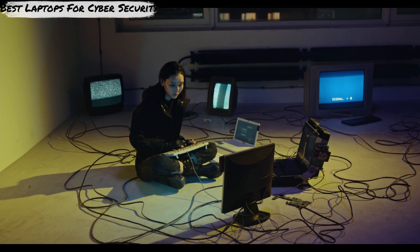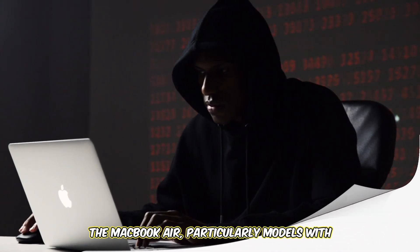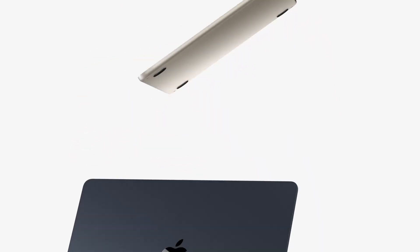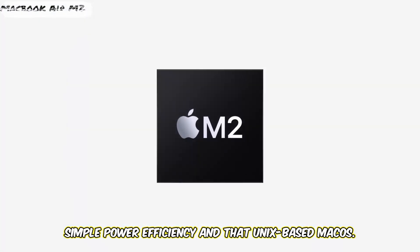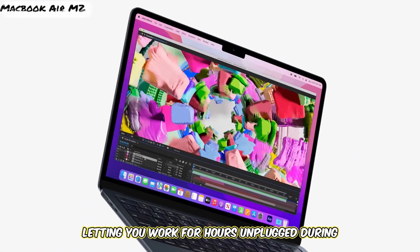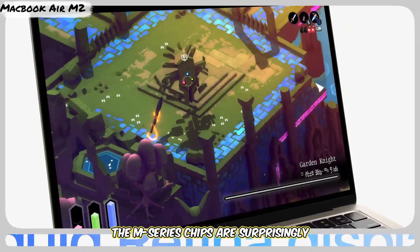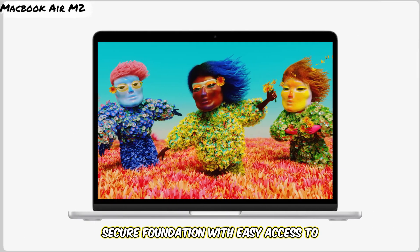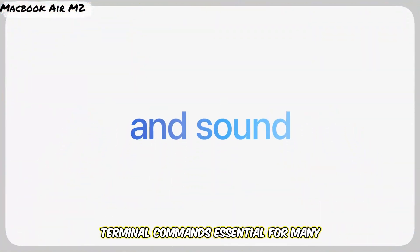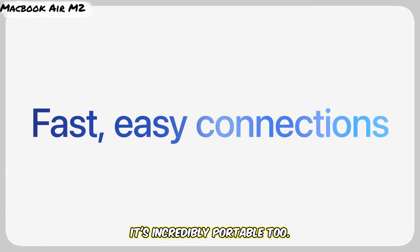Kicking things off, number one is a crowd favorite, especially if you lean towards the Apple ecosystem: the MacBook Air, particularly models with the M2 or M3 chip. Why is this thin and light machine on a cybersecurity list? Simple — power efficiency and that Unix-based macOS. It sips battery, letting you work for hours unplugged during long capture-the-flag events or study sessions. The M-series chips are surprisingly powerful for running multiple tools, and macOS offers a solid, secure foundation with easy access to terminal commands essential for many cybersecurity tasks. The build quality, keyboard, and display are top-notch for those long hours staring at code or logs. It's incredibly portable too.